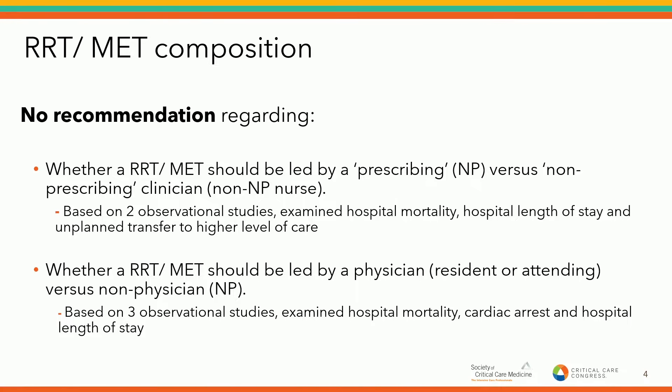Another question was whether a physician should attend versus not having a physician. There were only three observational studies; these looked at a physician defined as a resident or attending, and in all three studies, the non-physician alternative was a nurse practitioner. Looking at outcomes of hospital mortality, cardiac arrest, and hospital length of stay, we could not detect any significant differences. We were unable to make any recommendations. Based on the current literature, we can't answer this question — it may be because there's no difference, or because we haven't studied it properly. This may remain an ongoing question.